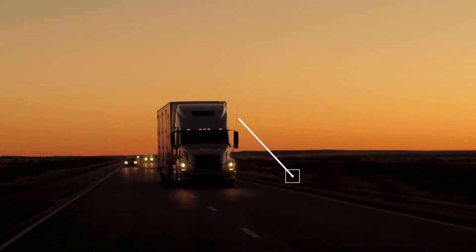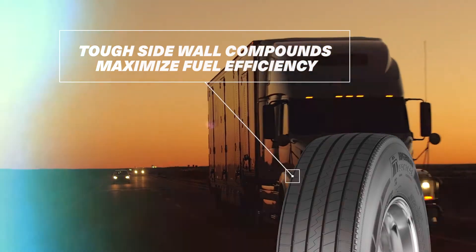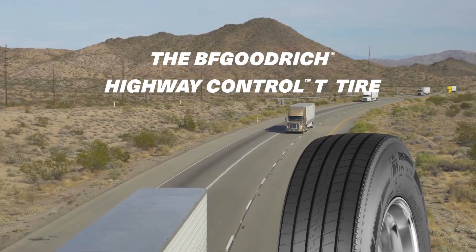New sidewall compounds are designed to maximize fuel efficiency without sacrificing wear. Go the extra mile with a new BFGoodrich Highway Control T Tire.